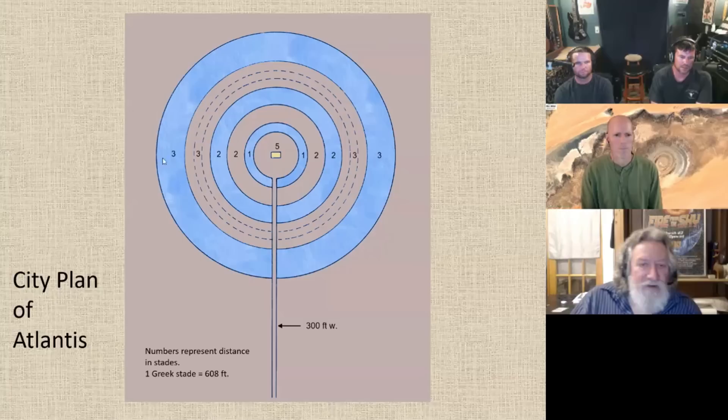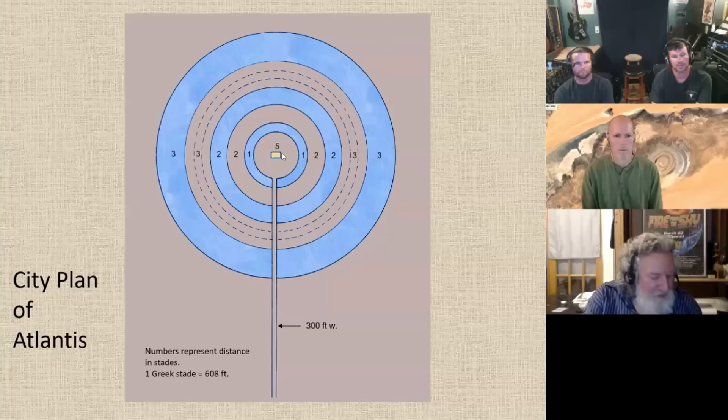Here are the numbers so we can get the dimensions. Counting across: we've got three, six, ten, eleven, then 22 plus the five is 27. So if we go 27 stades times 608 feet, we get 16,416 feet in diameter. We divide that by 5,280 — so it's just 3.1 miles in diameter.